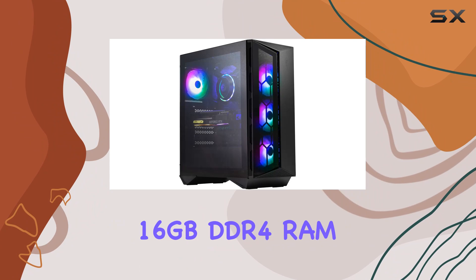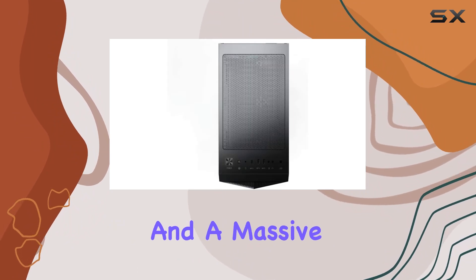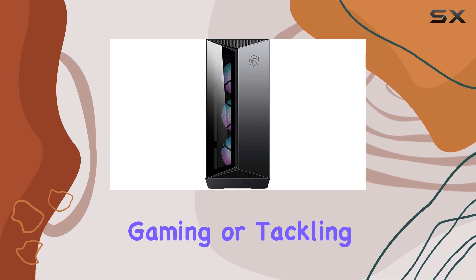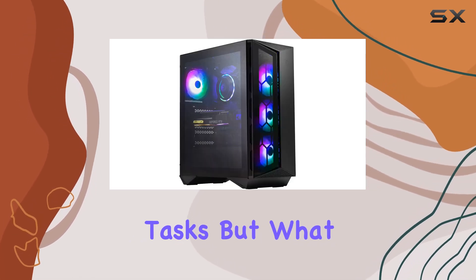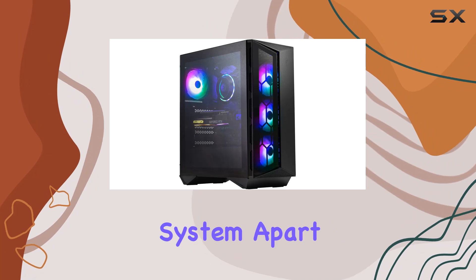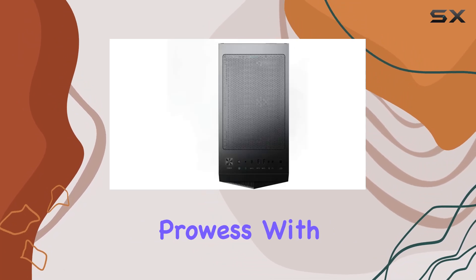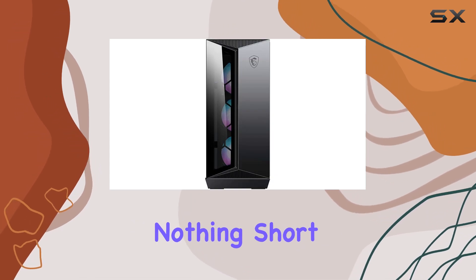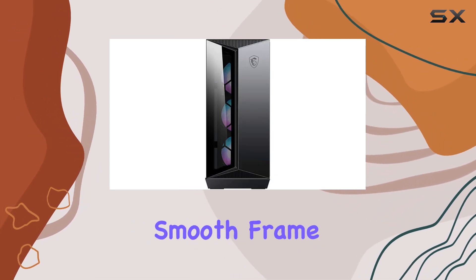Coupled with 16 gigabytes DDR4 RAM and a massive 1TB SSD, this desktop ensures smooth performance, whether you're gaming or tackling intensive business tasks. But what truly sets this system apart is its graphics prowess. With the NVIDIA GeForce RTX 2070 Super 8GB DDR6, expect nothing short of breathtaking visuals and smooth frame rates.